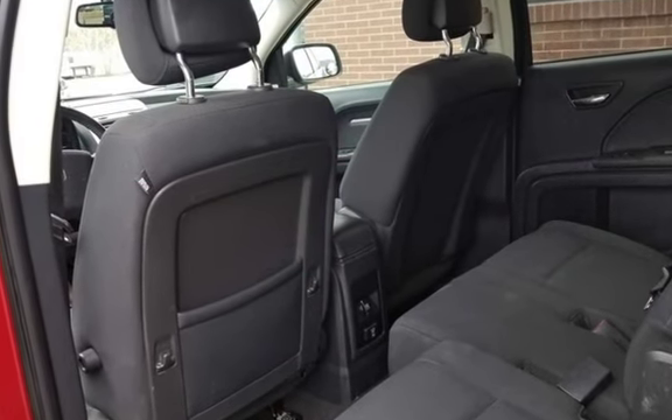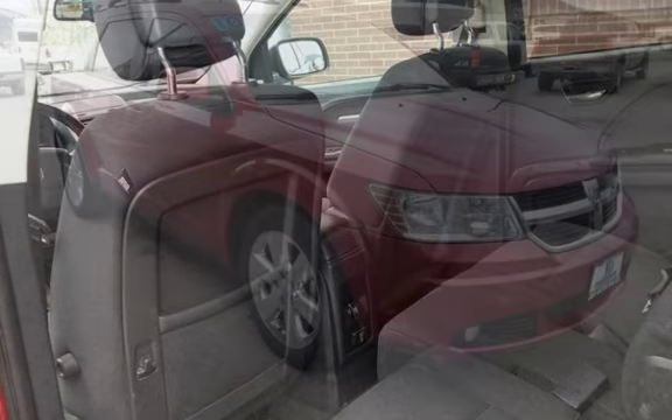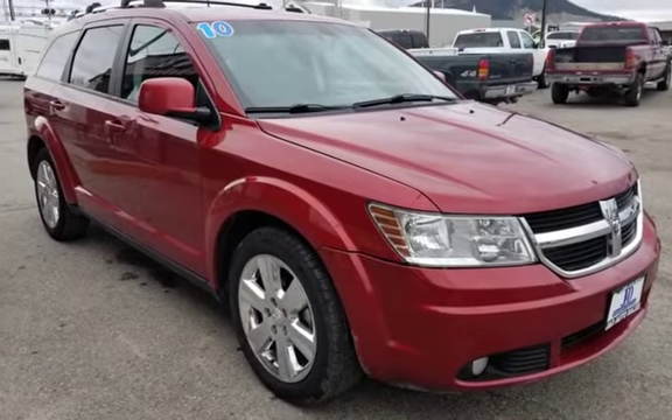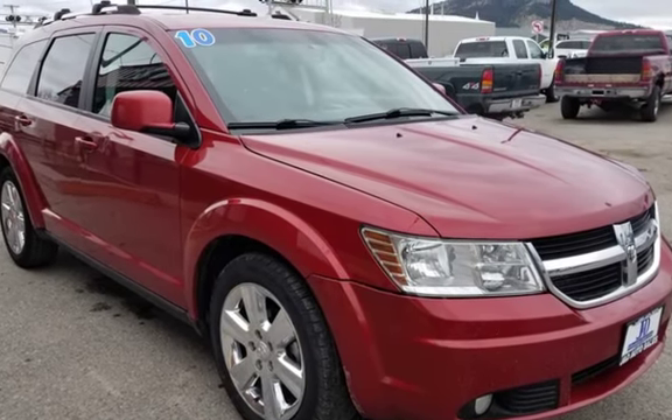Beautiful red 2010 Dodge Journey SXT All-Wheel Drive SUV, 3.5L V6 automatic with 148K and runs great. Has been pre-inspected and is eligible for an extended warranty.